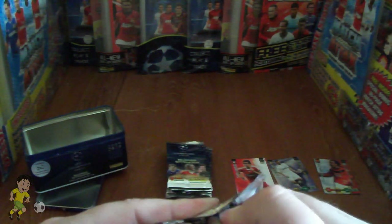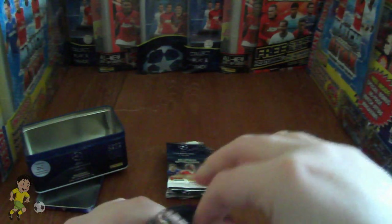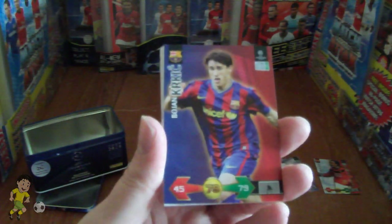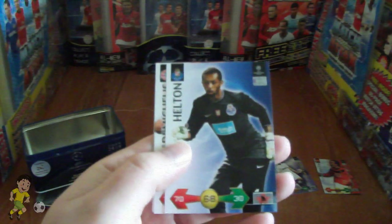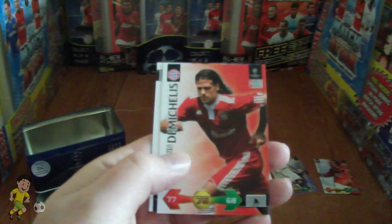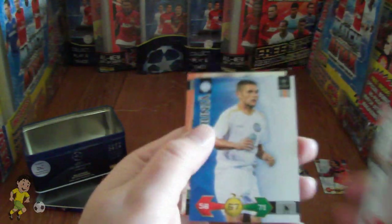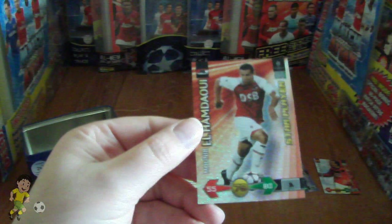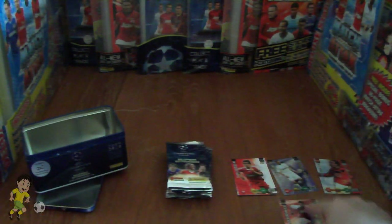Let's try the second pack, the Ronaldinho pack. We have Bojan of Barca, Escudé of Sevilla, Hylton of Porto, Di Michaelis of Bayern Munich, Forenza of a Romanian team, and Elhamadi of AZ Alkmaar — star player. So that's the second insert.